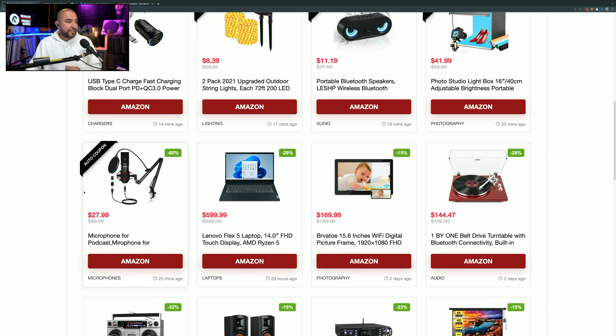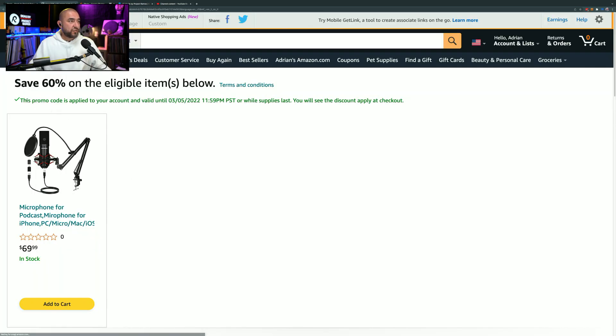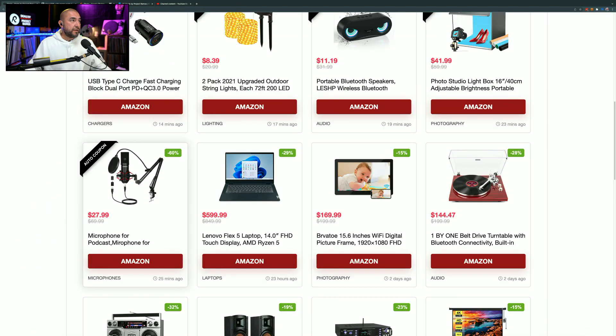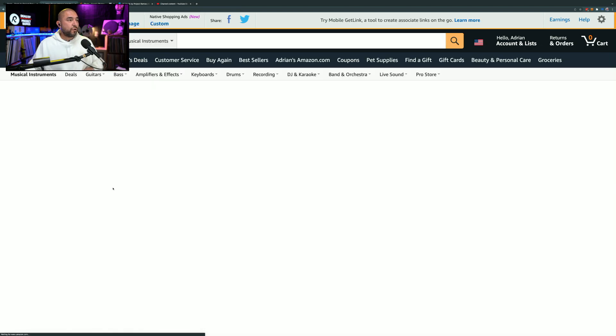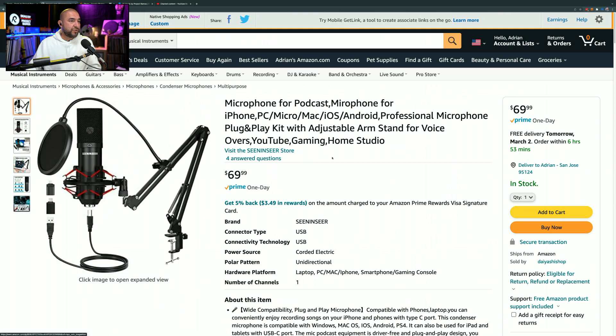Our first product is this USB microphone. It has an auto coupon label, which means when you click on it, it's going to automatically add the promo code to the checkout, so you'll see this price drop by 60%. Instead of paying $69.99 for this microphone, you can pick it up right now for $27.99 — 60% off.